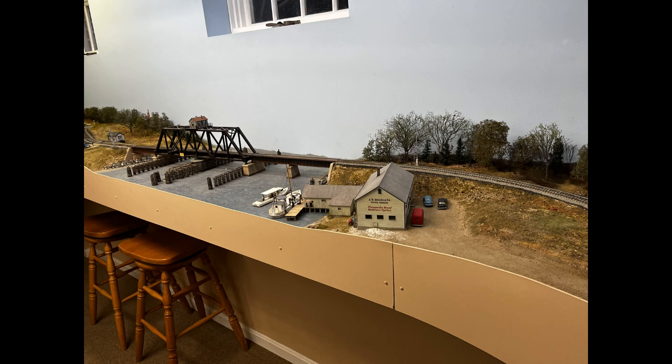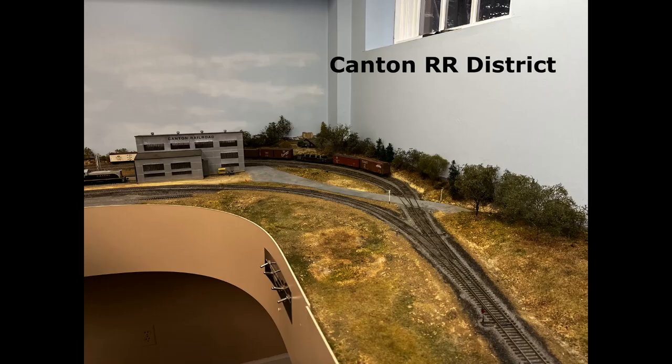There's a little bit of running over this bridge here going across the inlet, and so this gives you some separation between the Western Maryland District and the Canton Railroad District, which is on the other side of the room.